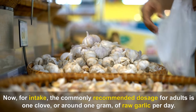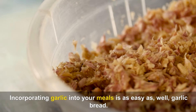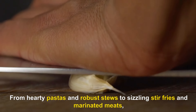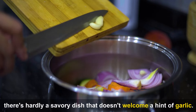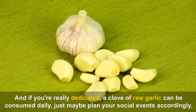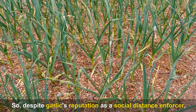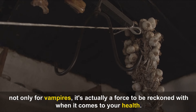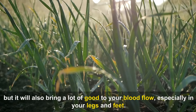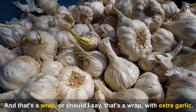The commonly recommended dosage for adults is one clove, or around one gram, of raw garlic per day. From hearty pastas and robust stews to sizzling stir-fries and marinated meats, there's hardly a savory dish that doesn't welcome a hint of garlic. A clove of raw garlic can be consumed daily — just maybe plan your social events accordingly. Despite its reputation, garlic will bring a lot of good to your blood flow, especially in your legs and feet.